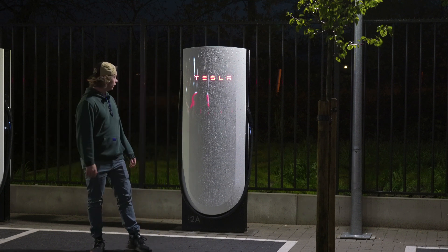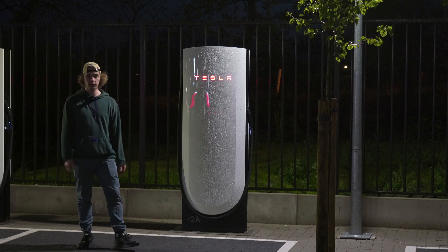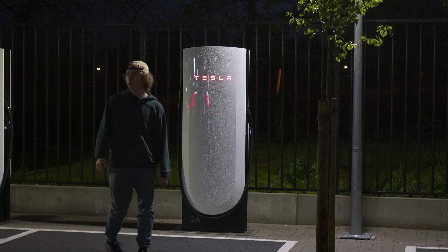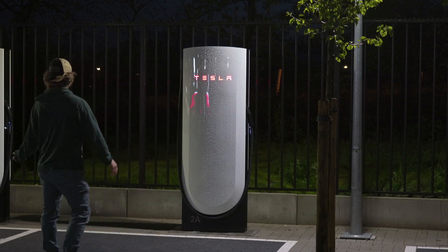Hello, we are now at a version four Tesla Supercharger, the first one in the world. And what's so nice about this new Supercharger? Well, it's capable of higher charging speeds.